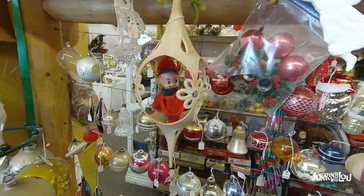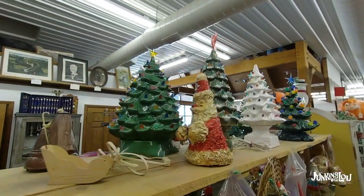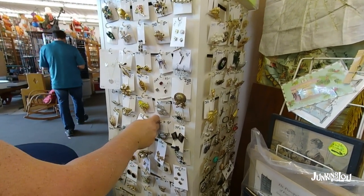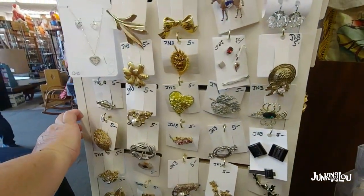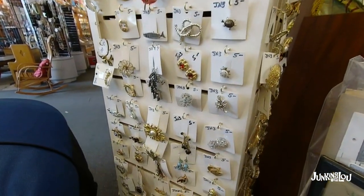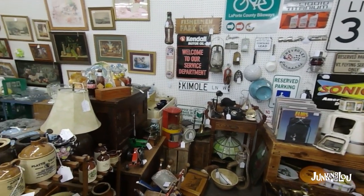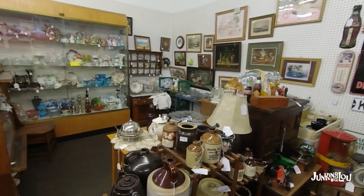I love those little elves — they are worth some money. If you see little elves, I sold every elf I had this last year. And also these ceramic Christmas trees are big sellers, so always buy those if they're reasonable. You can usually get about $30 on up for those.